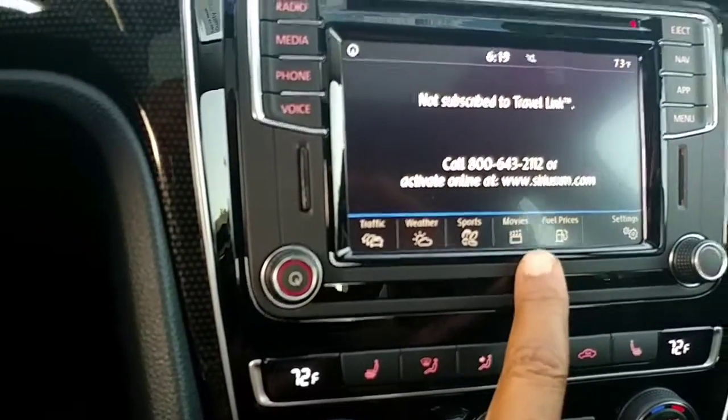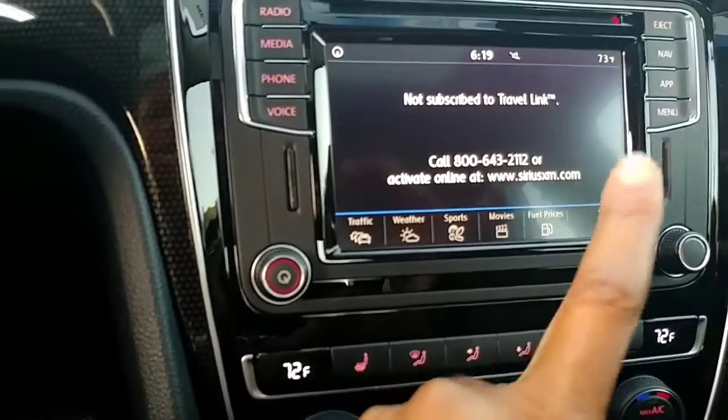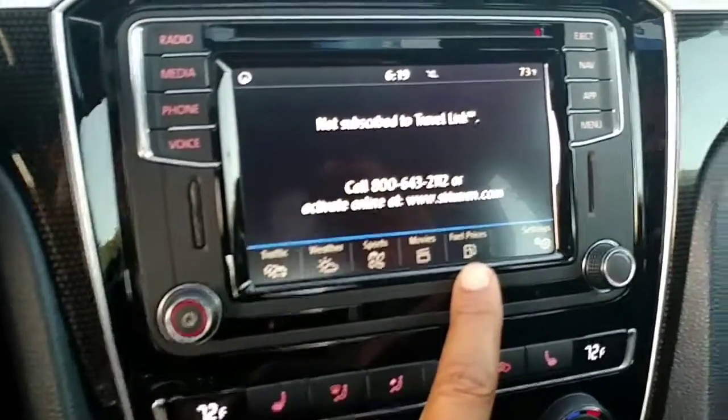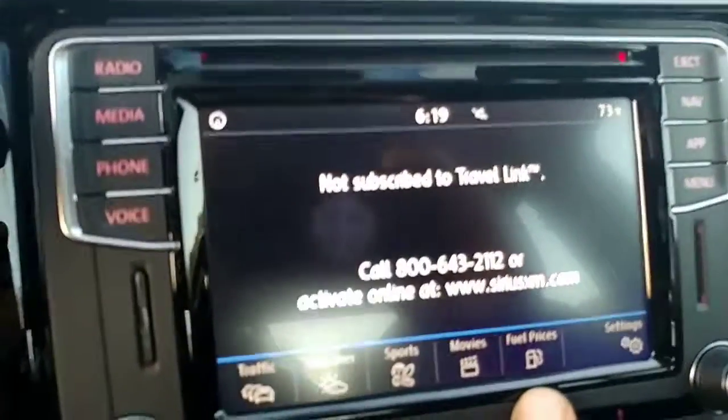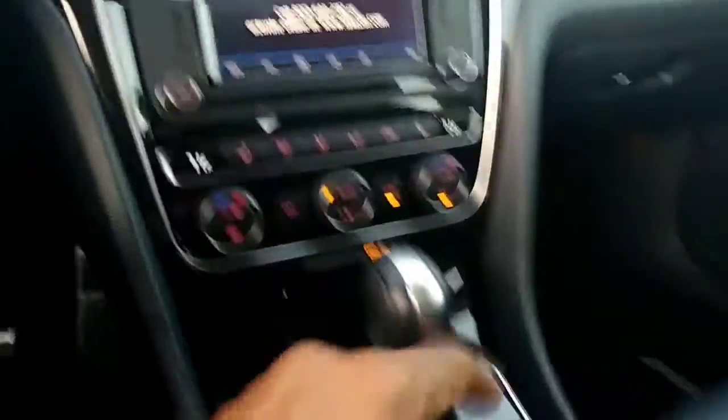It also shows movie times — if you want to go to the Kaleidoscope theater, it shows the movies playing. And fuel prices — it finds the best prices in your area, or you can enter a specific zip code. It just helps you find everything easier without going to your phone. It also has dual climate control and push-button start.